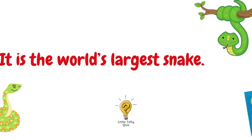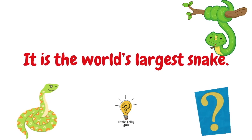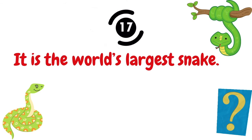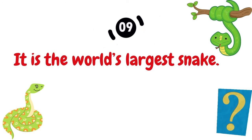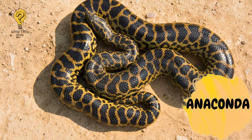It is the world's largest snake. The answer is anaconda.